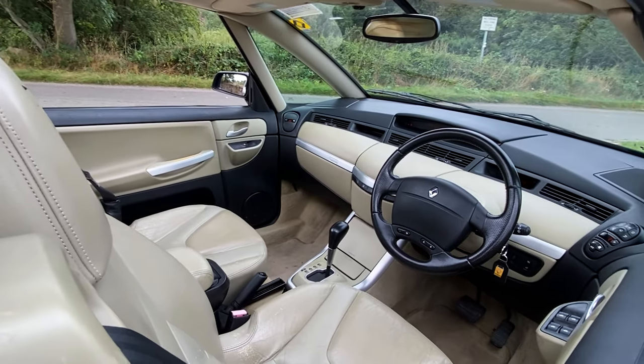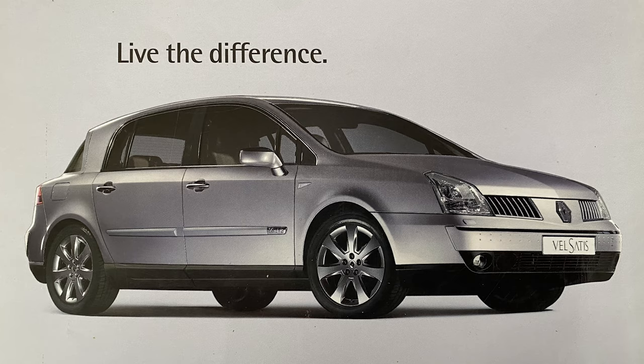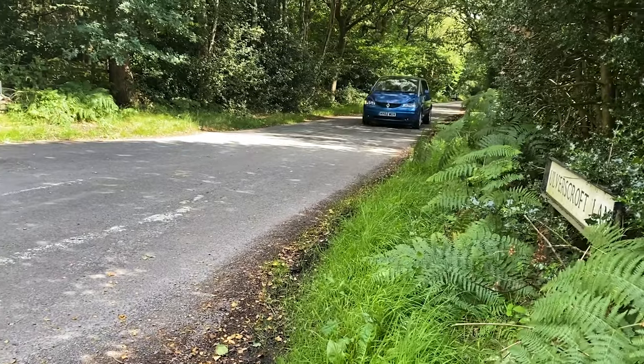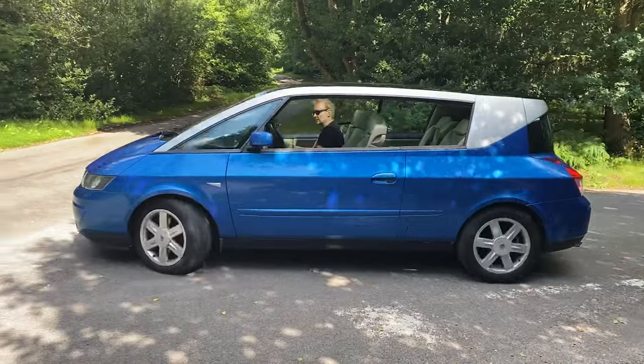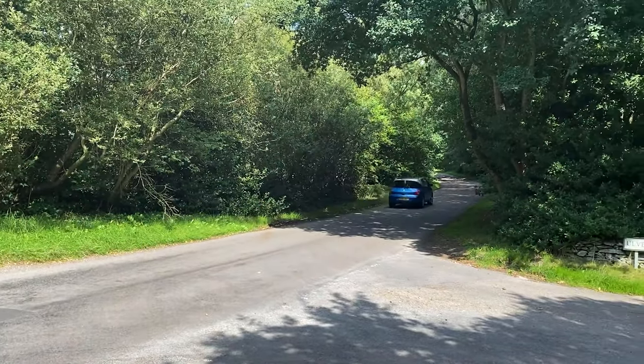Sales of the Avantime were poor, particularly in the UK, and it wasn't helped by Renault bringing out another luxury but more conventional car called the Valsatis. Even in the UK, Renault dealers didn't do that well with that either, joking about calling it the Valsatis because it never moved out of the showrooms. They were built from 2001 to 2003, with about eight and a half thousand built — nothing in terms of modern car manufacture.